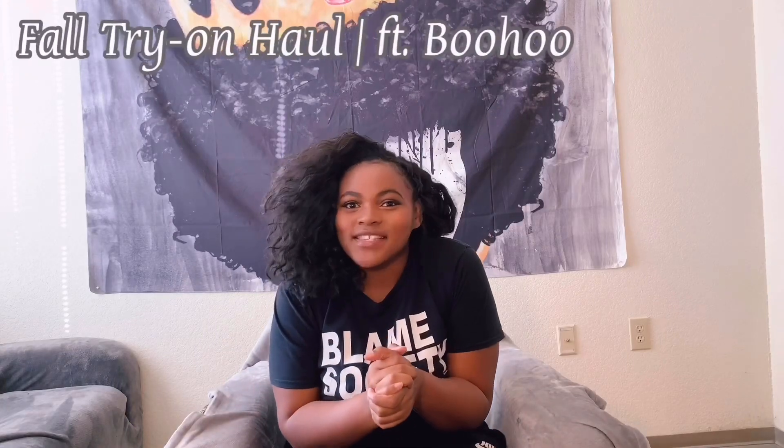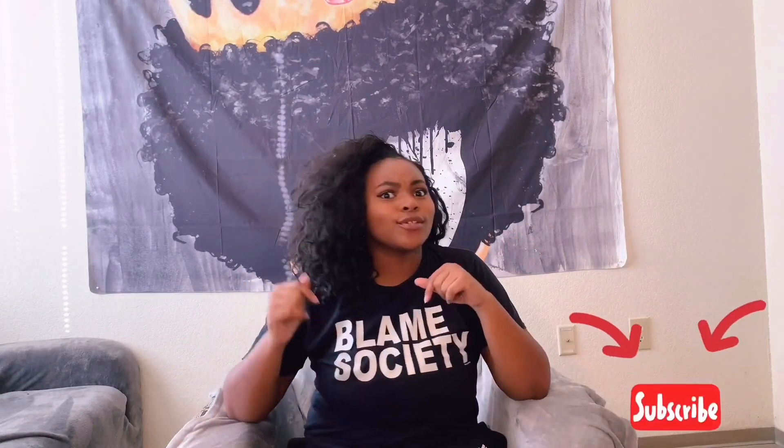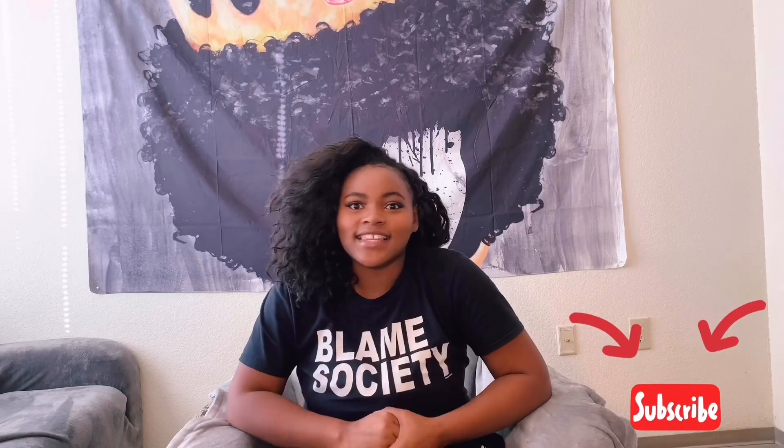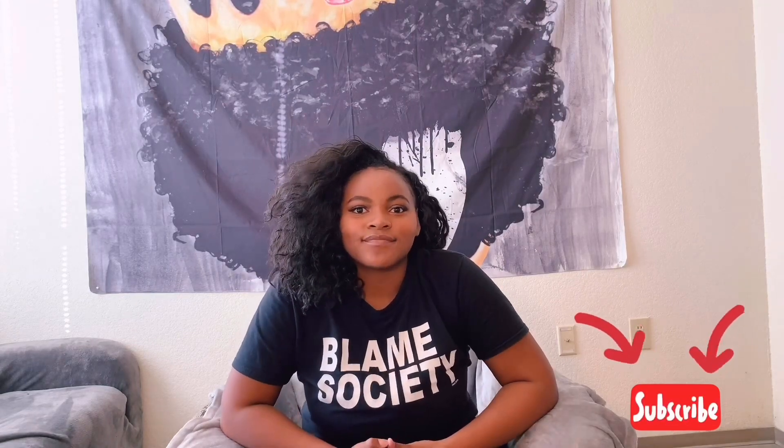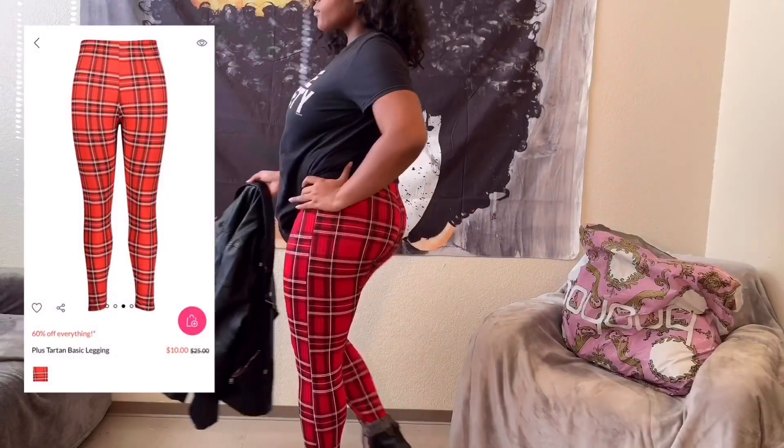What's up gang, it's your girl Nadia and I am back here with you for a 2019 fall Boohoo try-on haul — curvy girl edition. If you want to see these cute fits I put together, please stick around. If you're new to my channel, don't forget to hit the like button and comment below what you think. Remember, we're trying to save the bag this year!